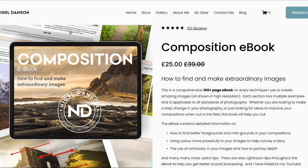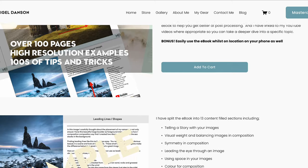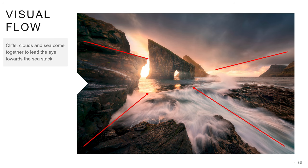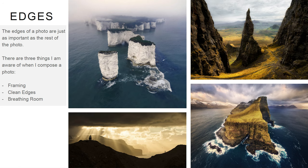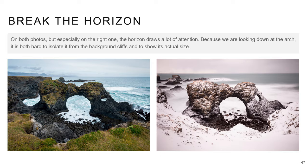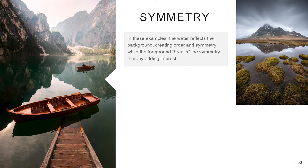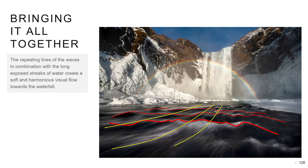So if you want to learn more about composition, both Nigel and myself have ebooks on composition in landscape photography. You can follow the links to find Nigel's through his homepage, and you can find my ebooks down in the description of this video. Whether it's mine or Nigel's ebooks, they are really easy to read and have plenty of examples. If you combine all three of them — my two with his — you should be good to go in regard to learning about composition in landscape photography.